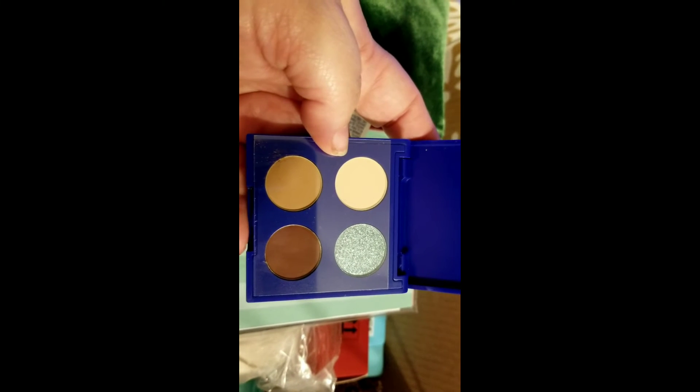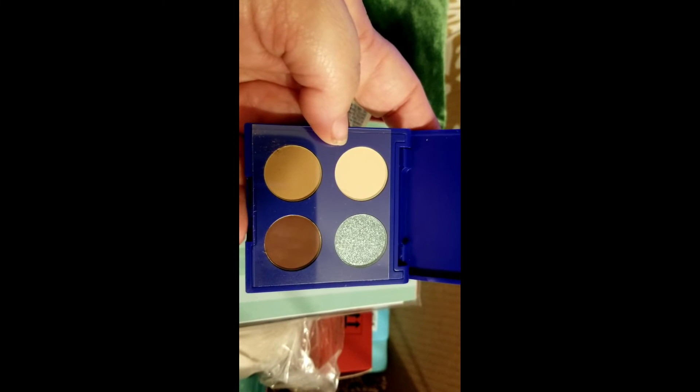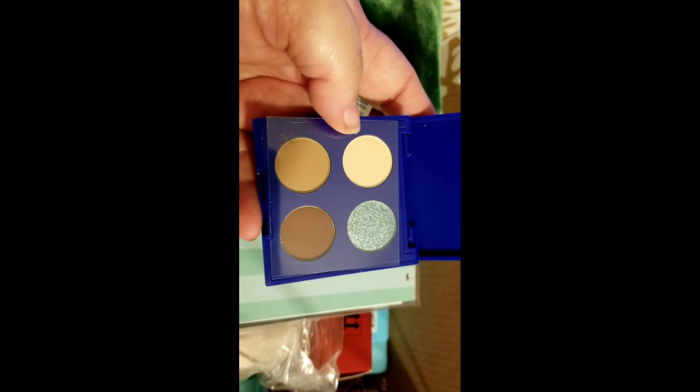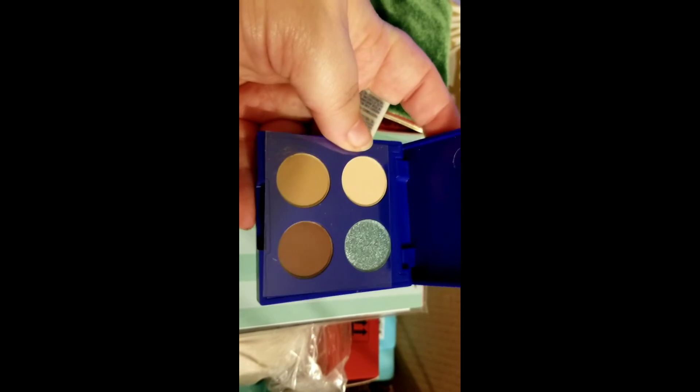Alright guys, that is Ipsy this month. I'll leave a link down below if you want to check them out. Sorry, I accidentally forgot to put it up earlier. Please subscribe before you go, like, comment, and share the video. Have a great day — let me know what you got in yours!